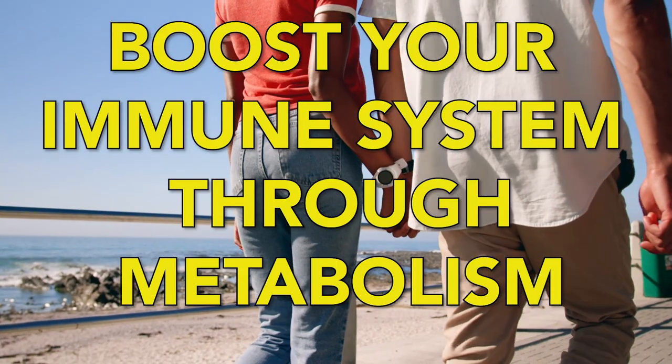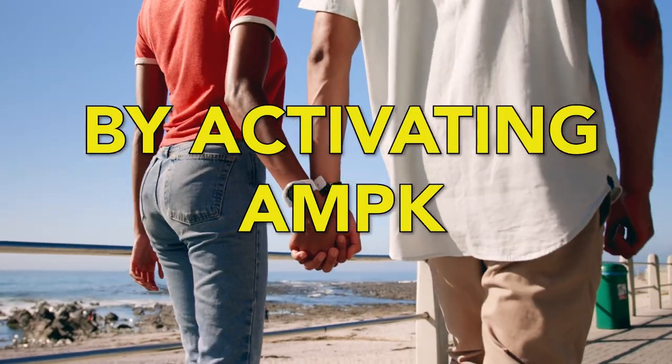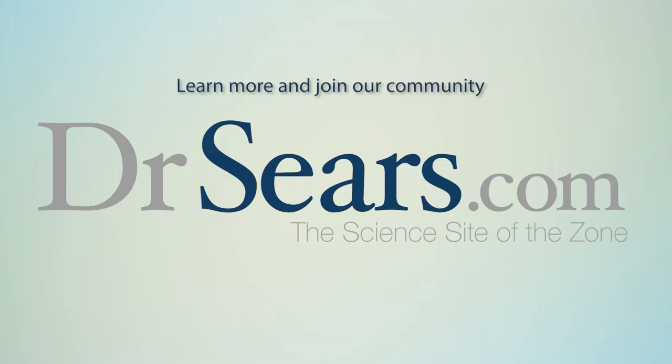So remember, boost your immune system through your metabolism by activating AMPK. Learn more and join our community at drseers.com.